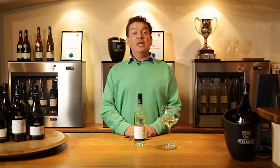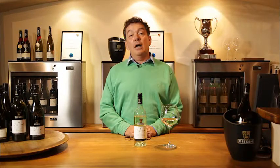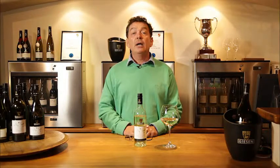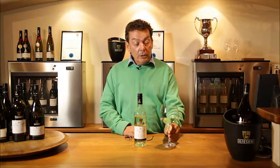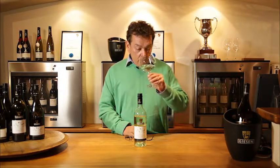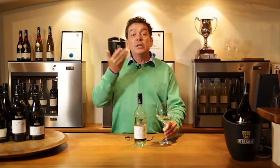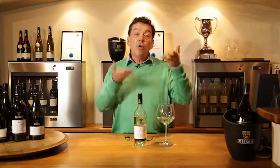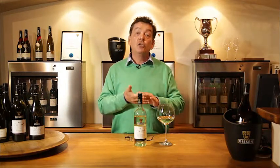The easiest question first: once you have it in the glass, is it a white wine or a red wine? Pretty obvious. Then you swirl it and smell it, and the aroma gives it away — because a Chardonnay has a different aroma to a Riesling or a Sauvignon Blanc.